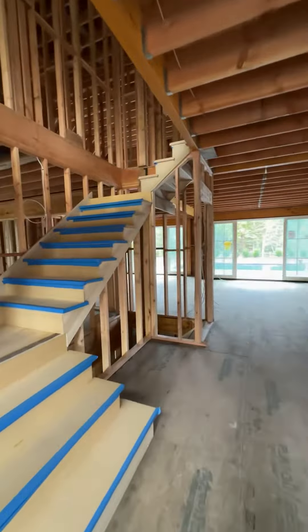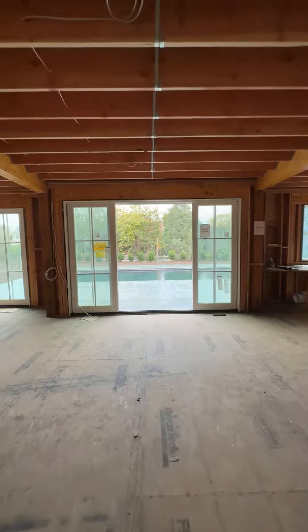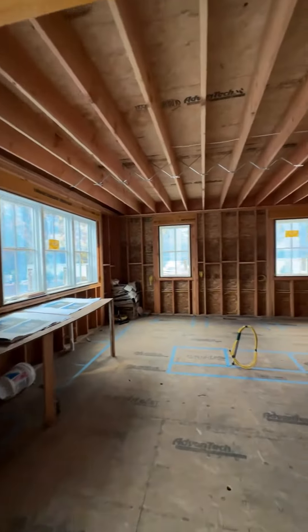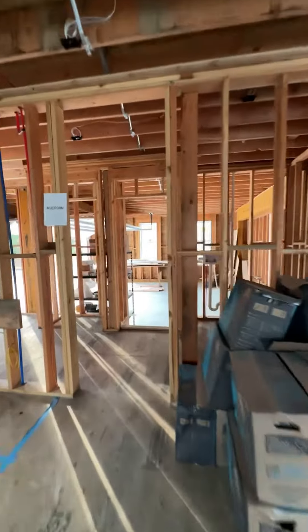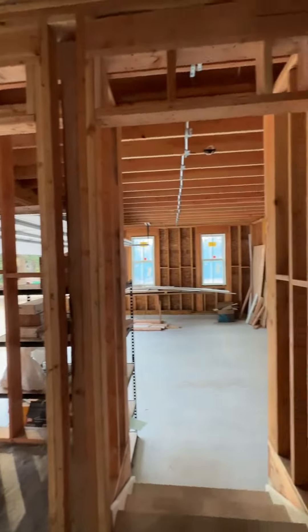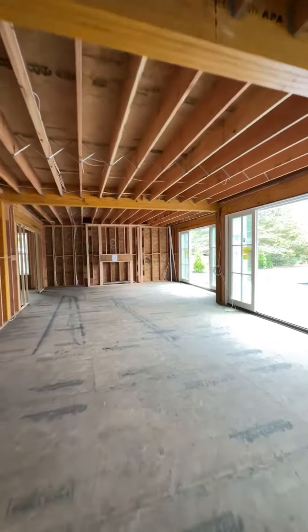As we walk into the double height foyer, you have a coat closet and a powder room on the right. The home opens to a dining room and eat-in kitchen in this entire area. There is also a mudroom with access to the two-car garage and off the driveway. In the mudroom is one of two possible laundry rooms.